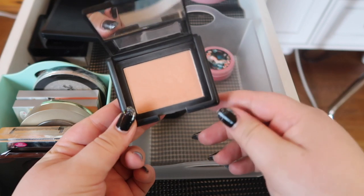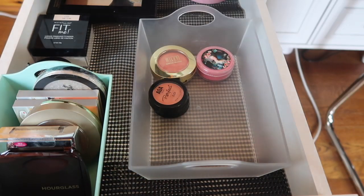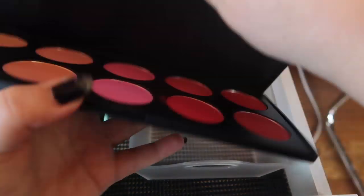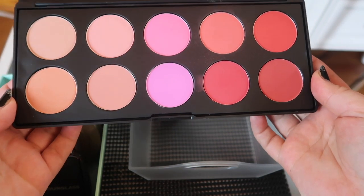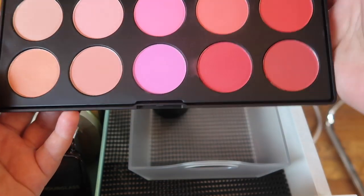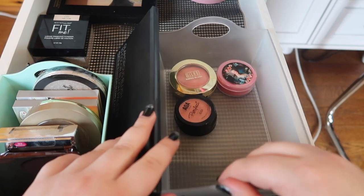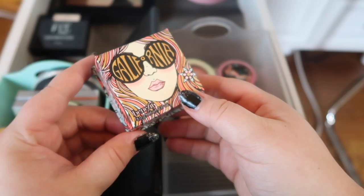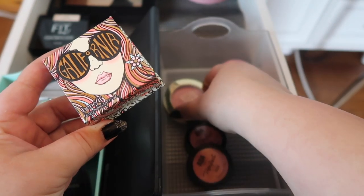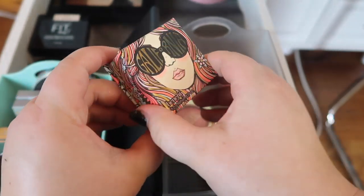This ELF blush I rarely reach for so this is gonna go. This is a big blush palette from BH Cosmetics with literally every shade I could need, so I need to keep this in mind when looking at other shades — I'm keeping this. This one I really love — it's the Galifornia blush from Benefit and I like how it's glowy and peachy-pinky. It's pretty similar to Luminoso but I'm gonna keep it.